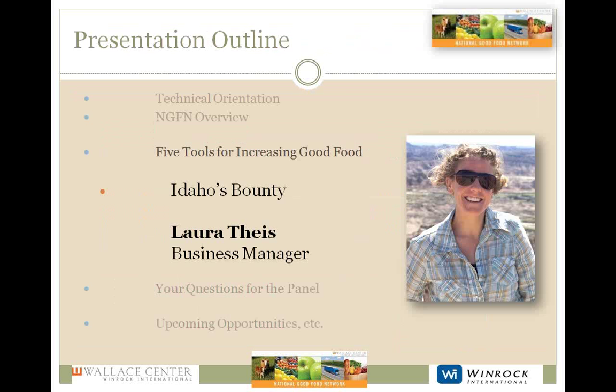Next we have Laura Tice from Idaho's Bounty. Laura's upbringing in a small farming town in western Wisconsin led her to value landscapes, the outdoors, and community involvement. After finishing a BS in landscape architecture at University of Wisconsin-Madison and an AmeriCorps position in Ketchum, Idaho, she came full circle to farmers and community. An integral founding member of Idaho's Bounty Co-op, Laura works in member services and producer communication training, and continues to help develop software systems that support their online food market.